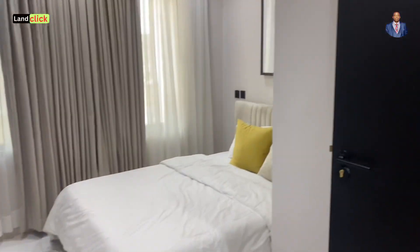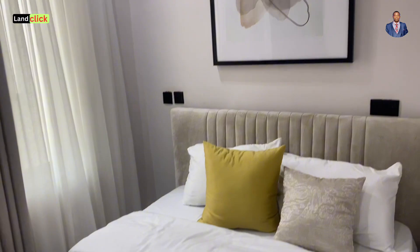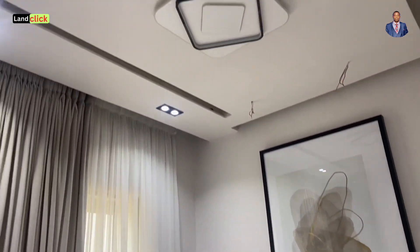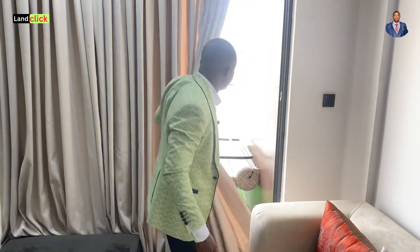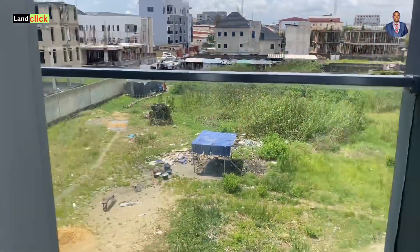From here we jump straight to room number one, which is very special — you can see how beautiful the bed is. It comes fully ensuite with a wardrobe and everything you need in the room, so you just pay and pack in immediately. There are actually four balconies in this house, and this is balcony number one with a beautiful view of Lekki Phase One.